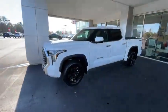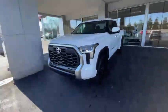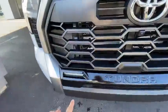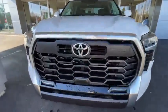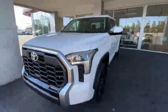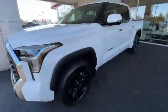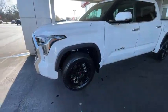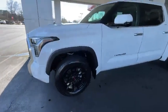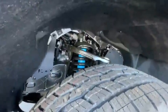This is the CrewMax. Check out the front grille — it has the new LED lights right here. Tundra script, TRD script. You have your radar for the Toyota Safety Sense right down here. LED headlights. The TRD Off-Road package comes with 20-inch alloy TRD wheels on the Falcon Wild Peak tires. The TRD Off-Road also comes with the Bilstein suspension — you'll notice the blue right there.